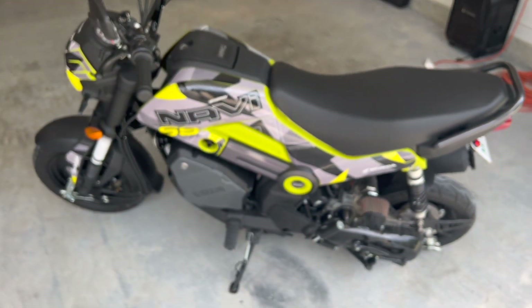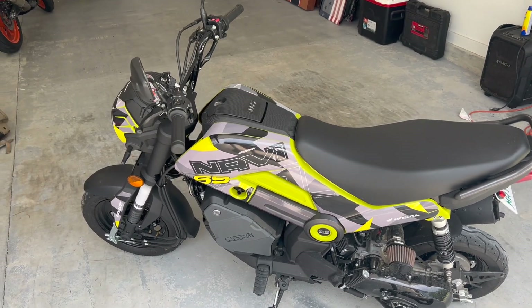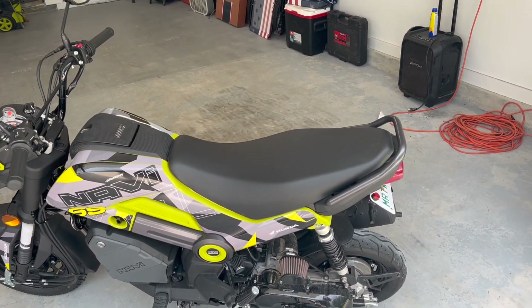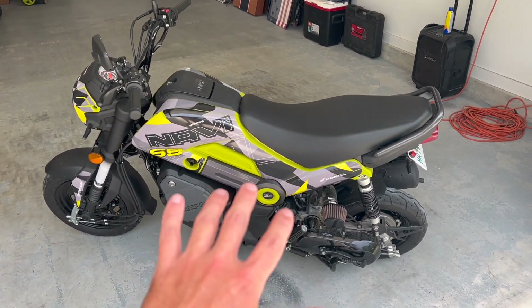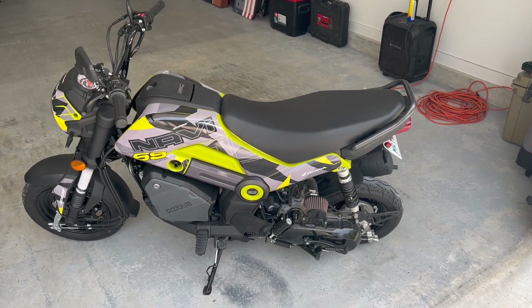Let's go ahead and get on the bike. I'm gonna predict that I get up to 53, maybe 54 miles an hour on the Honda Navi. Comment down below with your predictions.